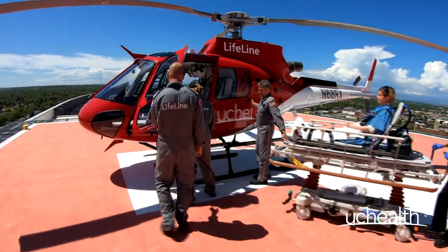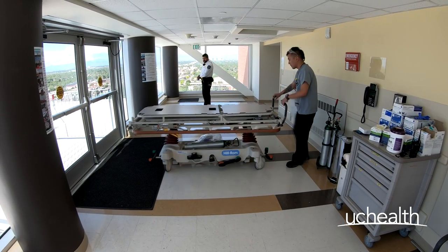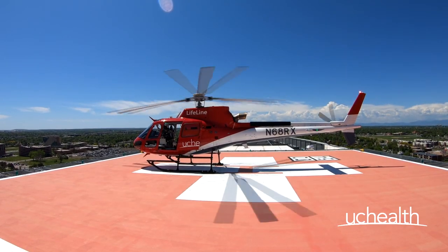But the safe transport of the patient doesn't rest solely on the flight team — you too are a critical member of that team. In the next few minutes, join us as we review the safety and emergency procedures surrounding helicopter landing pads.